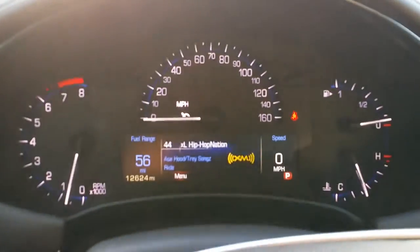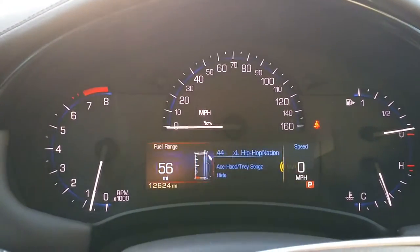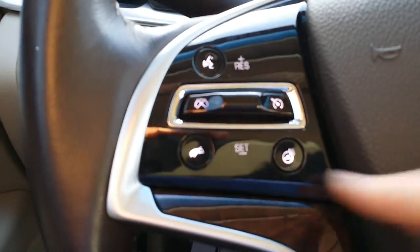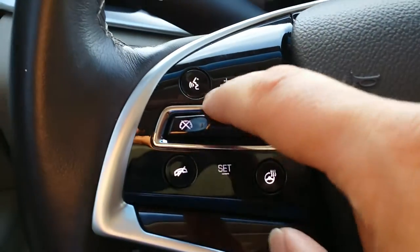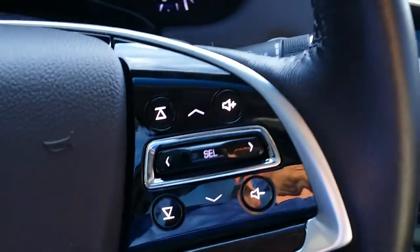As you can see, you got the driver information center there where we can scroll through the different features. Over here you have your heated steering wheel as well as your cruise control and your voice right there — audio voice commands. Here you can change through the different channels on your XM radio or AM/FM, as well as the volume control.